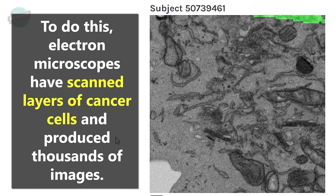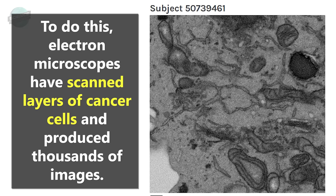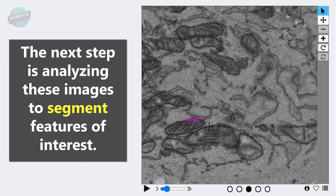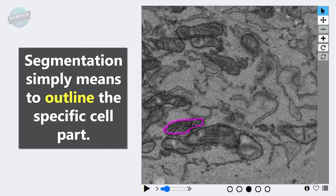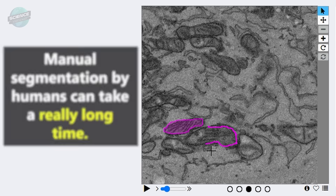To do this, electron microscopes have scanned layers of cancer cells and produced thousands of images. The next step is analyzing these images to segment features of interest. Segmentation simply means to outline the specific cell part. Manual segmentation by humans can take a really long time.